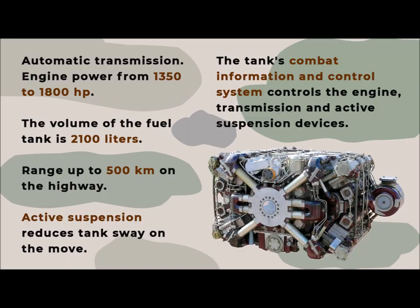The T-14 uses an engine and active suspension with the following characteristics. The A85-3A engine with automatic transmission and variable power from 1,350 to 1,800 HP provides movement at speeds up to 90 km/h. The fuel tank volume is 2,100 liters, designed for a range of up to 500 kilometers along the highway. Active suspension provides a radical reduction in tank sway on the move, which increases the accuracy of shooting on the move and the speed of movement over rough terrain.